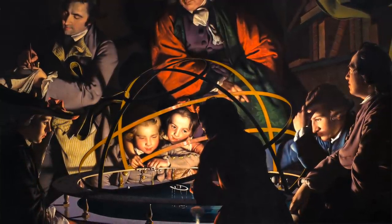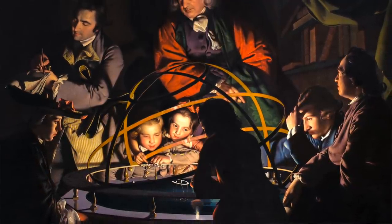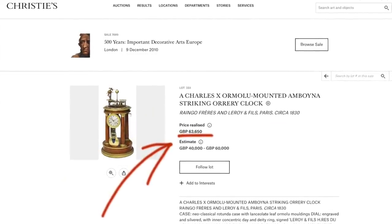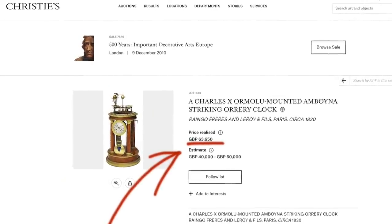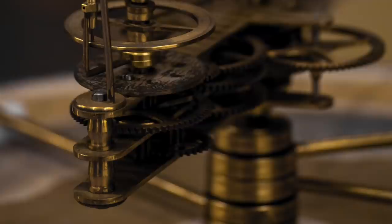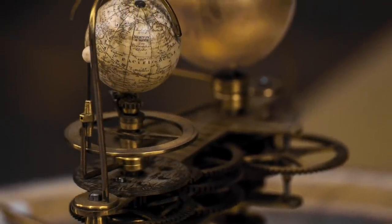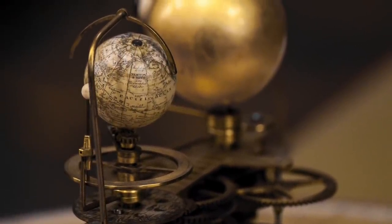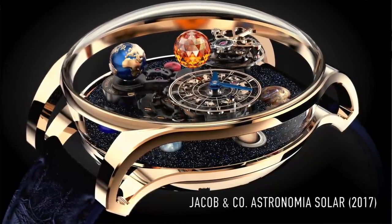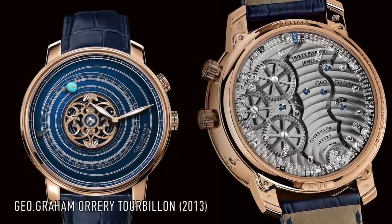This device now resides in the British Museum, and miniaturized versions were found on the tops of tables and mantel clocks towards the end of the 18th century. It was a complication only for the super-rich, due to the skill and complexity of the engineering involved. It is also a complication very rarely seen even in the present day, with only a handful of watchmakers ever attempting it — such as the Graham Tourbillon Orrery from 2013.